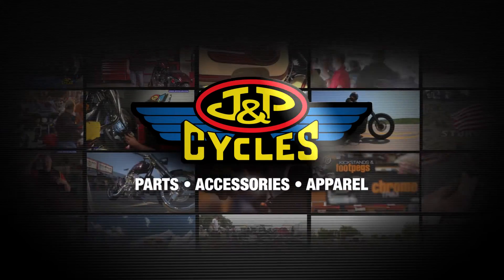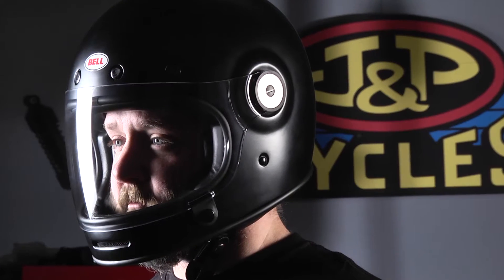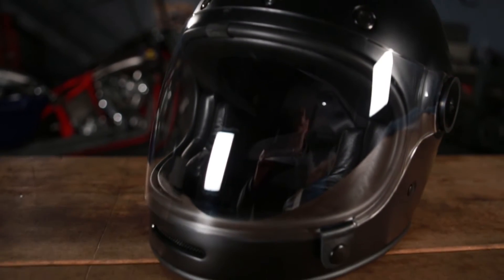Hey everyone, my name is Jason Hayes and I'm excited to be here today to tell you about something to look out for in 2014. Bell sent us a couple of their new models that are going to be released January 1 at jpcycles.com. Over here to my left I have the Bell Bullet Helmet — it's a complete new style from Bell.